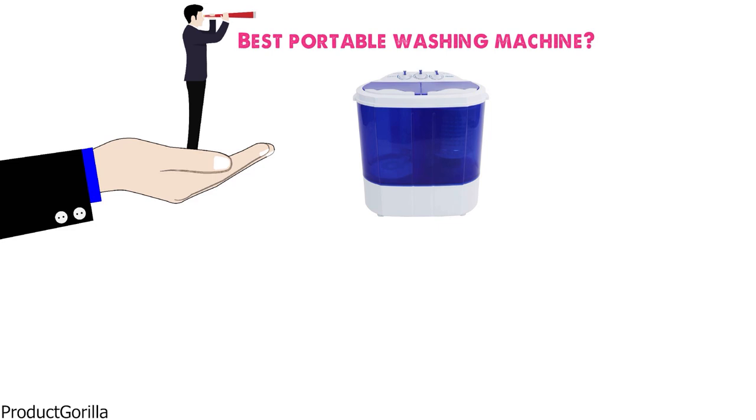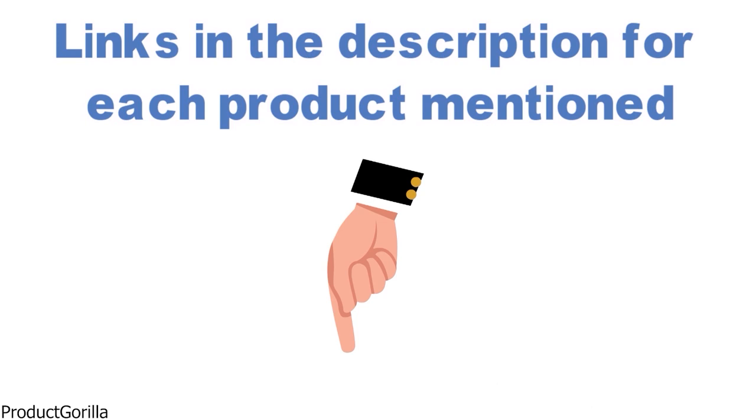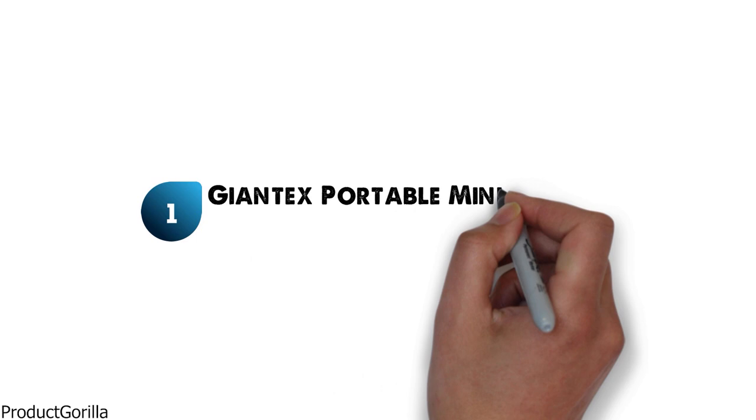Are you looking for the best portable washing machine? In this video, we will break down the top portable washing machines on the market. Before we get started, we have included links in the description for each product mentioned, so make sure you check those out to see which is in your budget range.